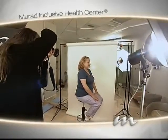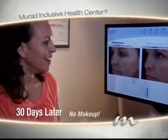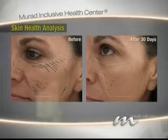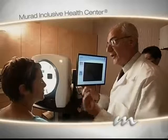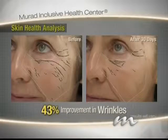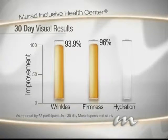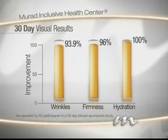We asked a group of women to come on national TV without a stitch of makeup and put Resurgence to the test. They had their skin analyzed and measured for wrinkles, skin texture, and hydration before and after 30 days of using Resurgence. After just 30 days, an astonishing 93.9% of participants saw a reduction in the appearance of fine lines and wrinkles, 96% reported firmer skin, and an incredible 100% experienced improvement in overall skin hydration.